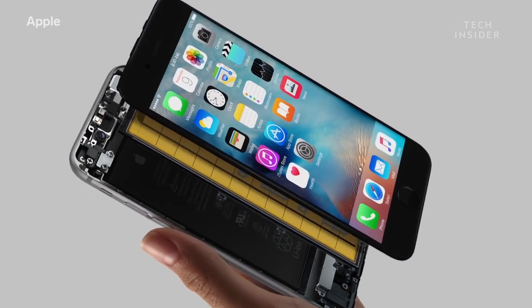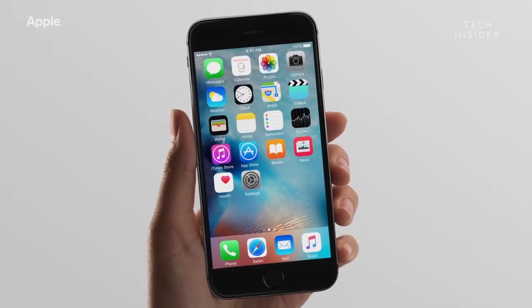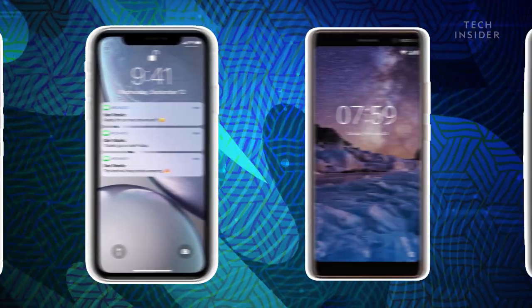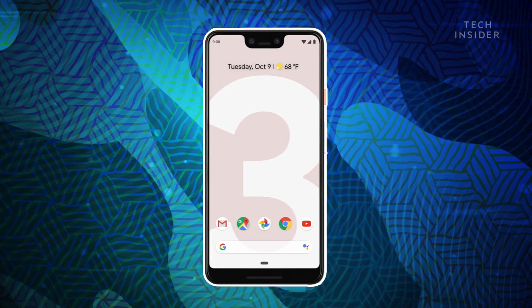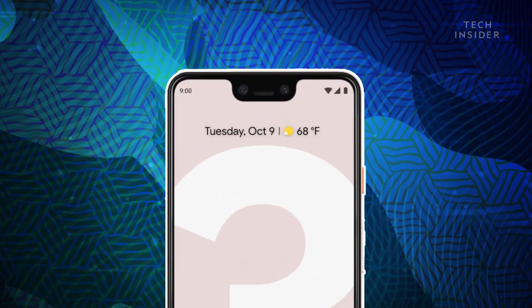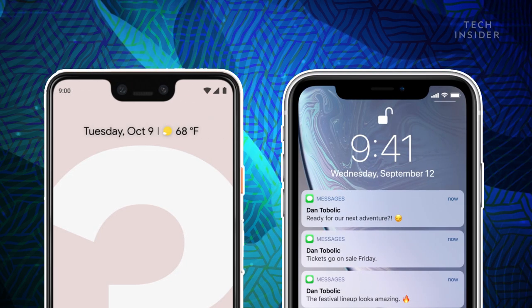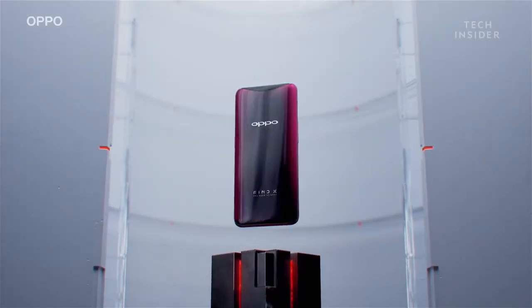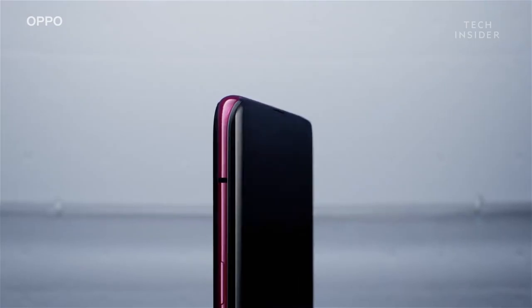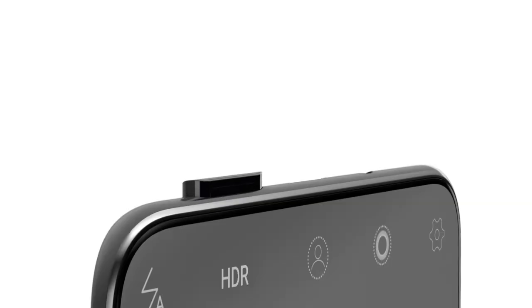If you can only make batteries of a certain form factor, that's going to drive how big the phone can be and the shape of the phone. If you can only make a screen of a certain form factor, it's exactly the same — that's why we see phones that are flat and rectangular. New phones are released every year, but manufacturers are limited by the currently available technology. Take the notch, for example. It looks odd and it can be kind of distracting, but it houses useful features like front-facing cameras, sensors, and speakers. Several companies have tried to use hardware tricks to get rid of the notch, but until technology advances, we're stuck with it on mainstream phones.